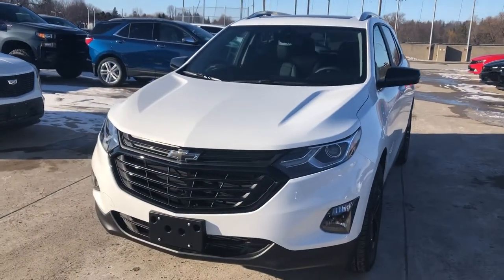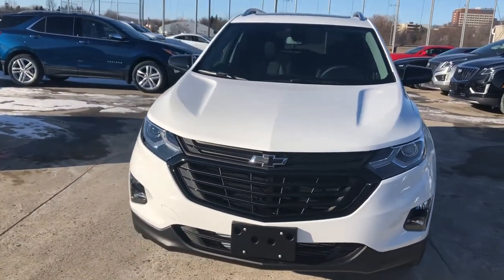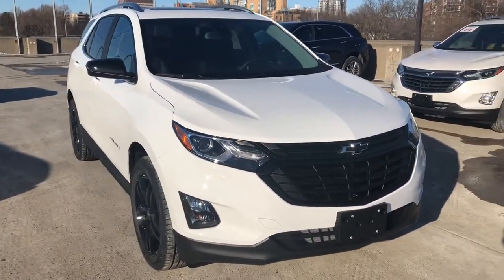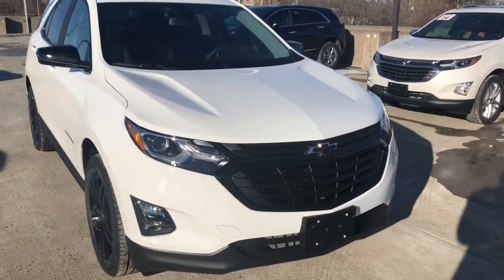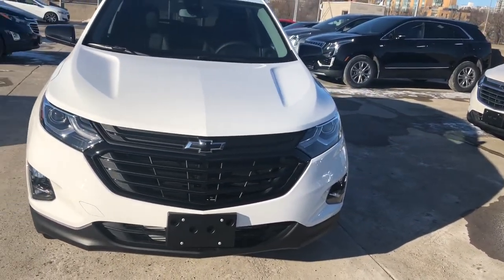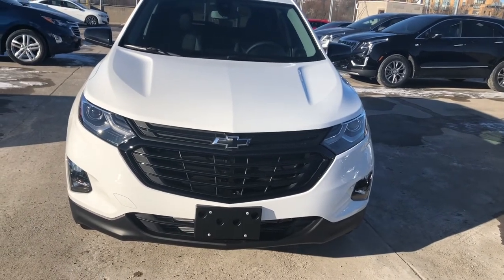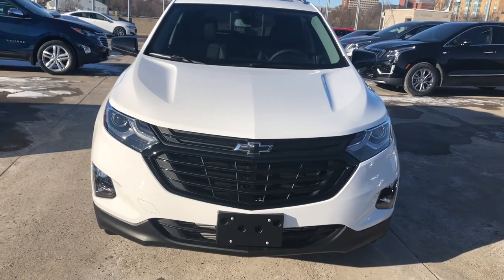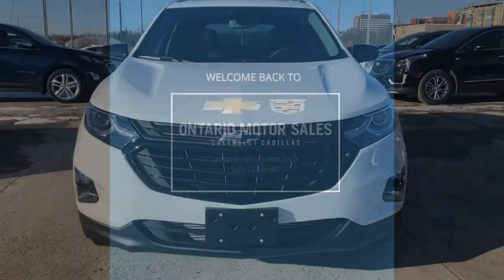This is such a beautiful example of an Equinox — I love the contrasting black accents and the white body, it looks great. If you'd like to see it for yourself, have any questions, or would like information on any other piece of inventory, contact us at Ontario Motor Sales. Our sales staff would love to help. Thanks for watching and have a great day.